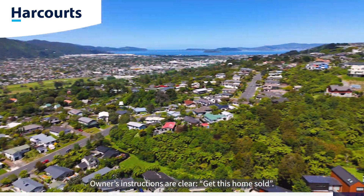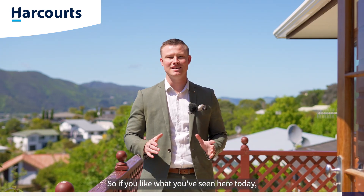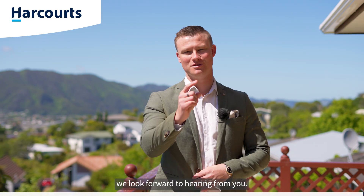Owners' instructions are clear — get this home sold. So if you like what you've seen here today, give myself or the team a call to arrange your private viewing. On behalf of the team leader here at Harcourts, we look forward to hearing from you.